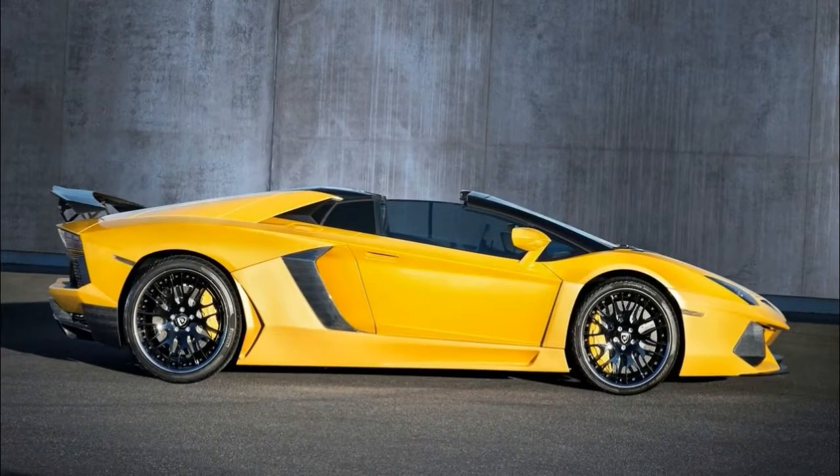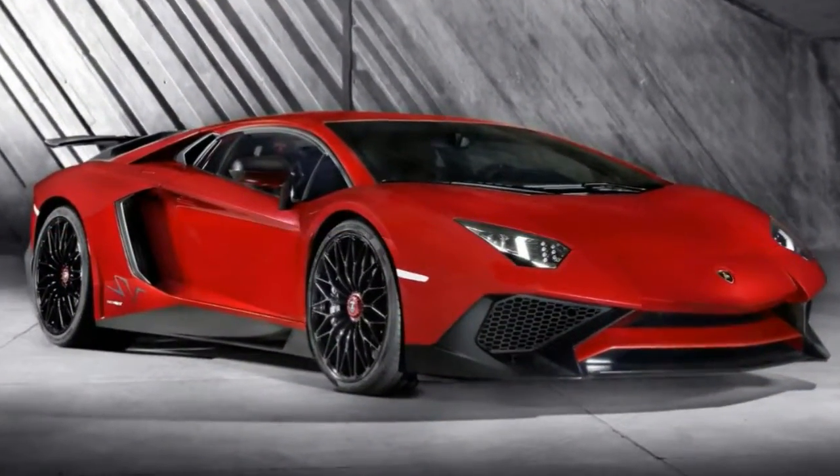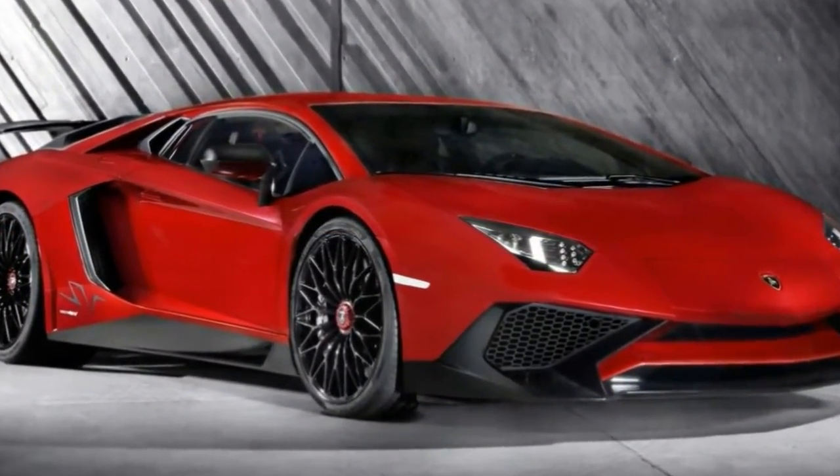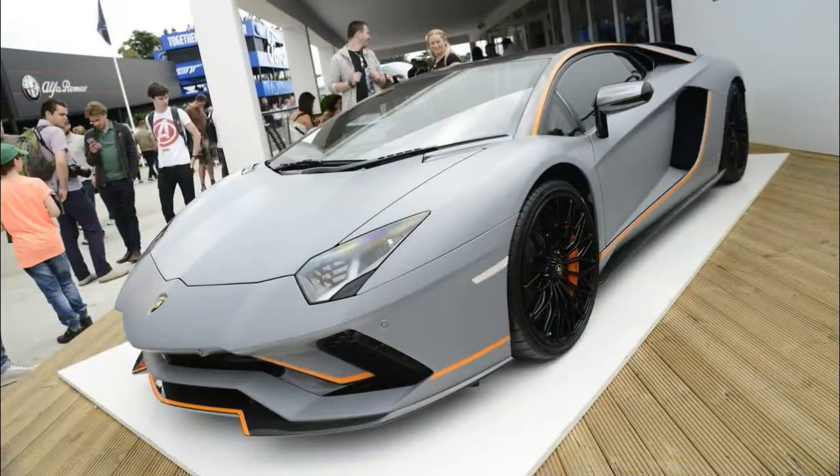All that power made itself known on a stretch of road 165 miles south of Miami in Key West. Here, Lieberman traveled to test the Aventador's long-held strengths as a straight-line king, and it didn't disappoint.